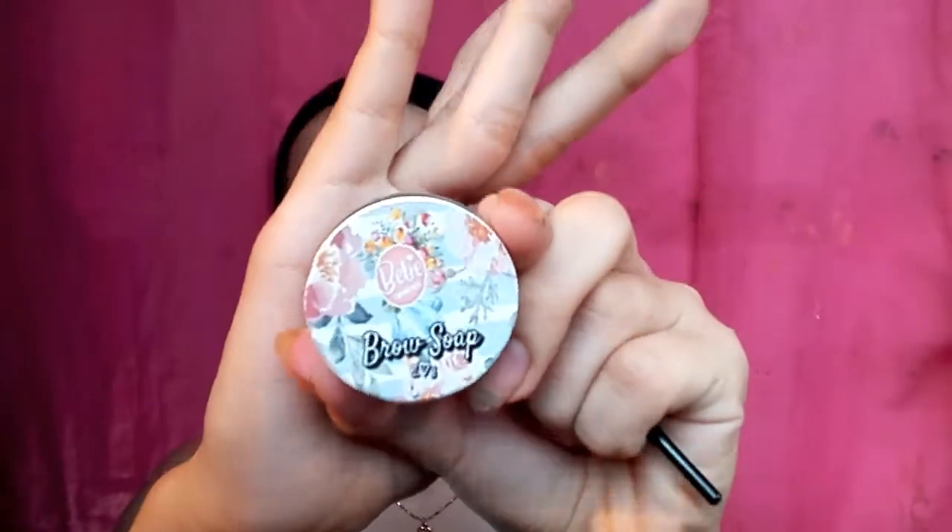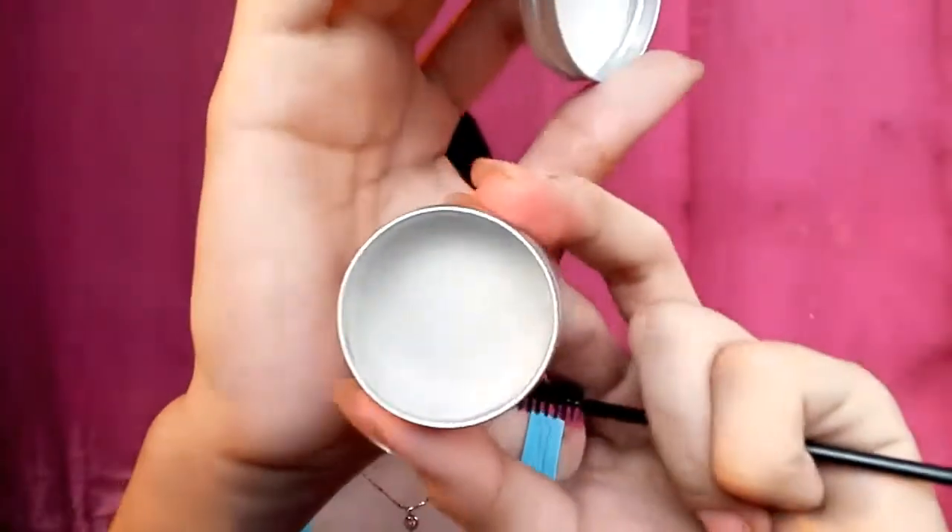For my brows, I will use this Pebe Cosmetics Brow Soap. Meron sila na 10 grams. I think sobrang unique nung kanilang packaging kasi as you can see, nakalagay siya sa tube na ganito — unlike ibang packaging na rectangle siya. Ito yung pinakaloob niya.